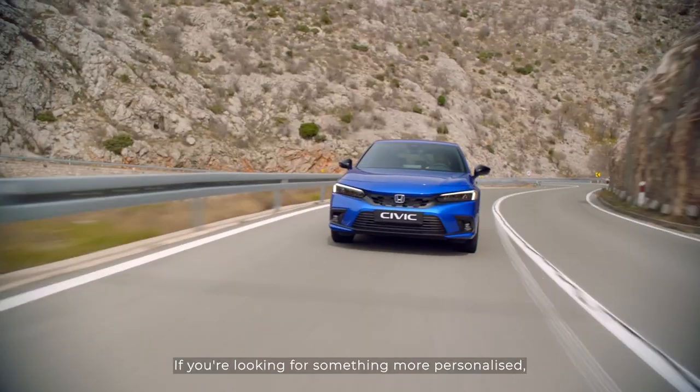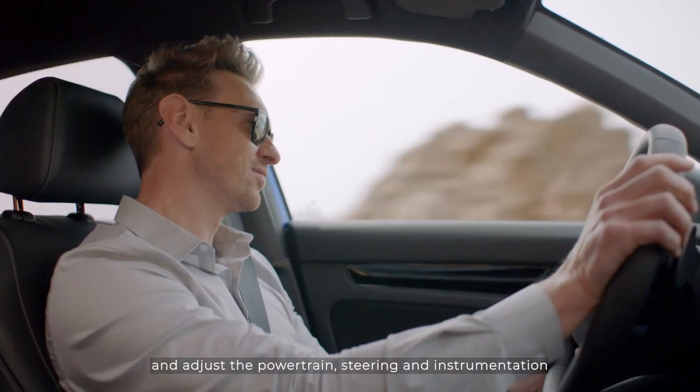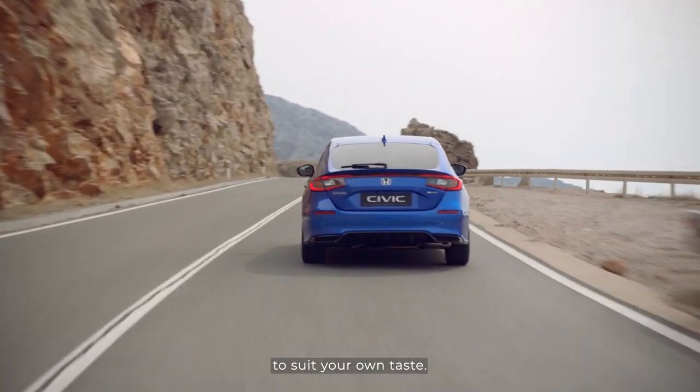If you're looking for something more personalised, you can select Individual mode and adjust the powertrain, steering and instrumentation to suit your own taste.